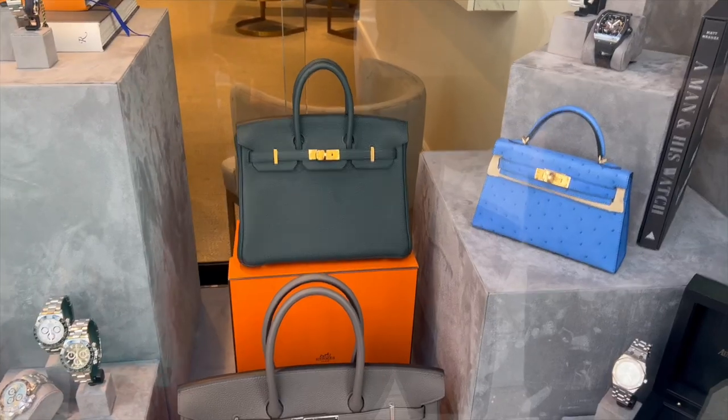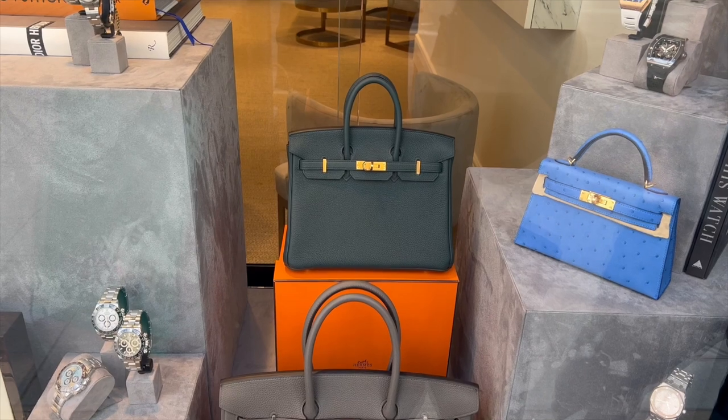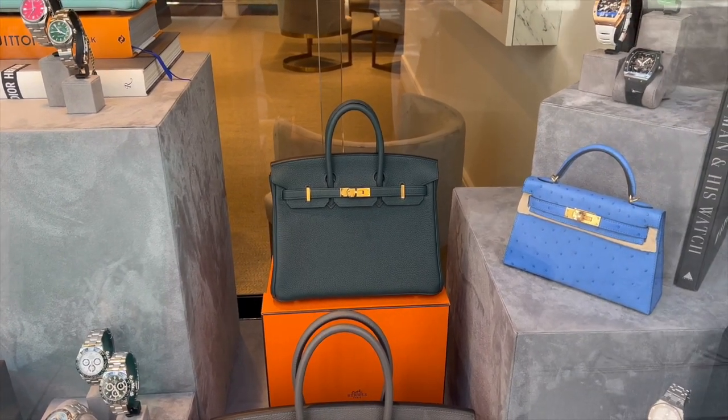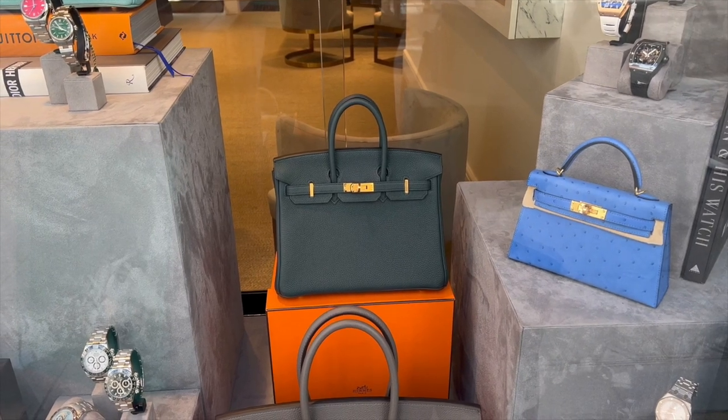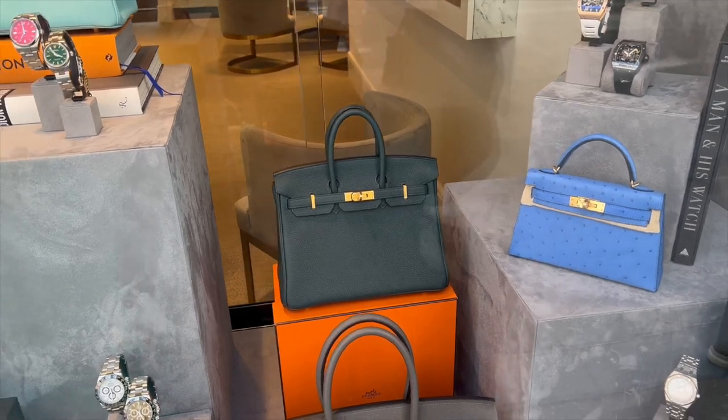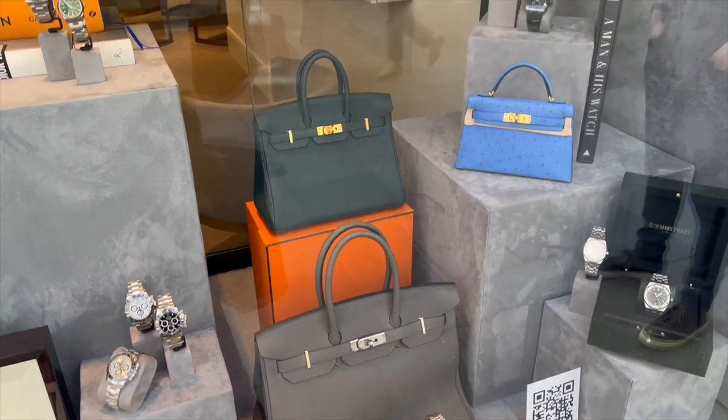I actually did try on a Birkin 25 the other day, so I thought I'd show you that anyway. It was in a different secondhand store to the one I went to today, but I really liked it. It was in this Vert Cypress colour. Look at this Birkin — it is so nice. This is a Birkin 25. I don't know what the colour is exactly — it might be something tropical, like Vert Tropical. It's a really nice colour. So yeah, that's the 25.